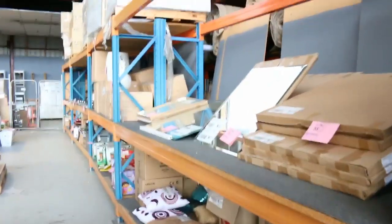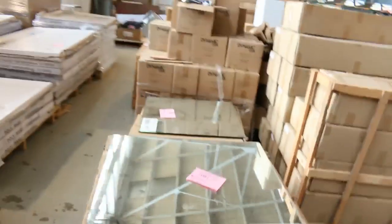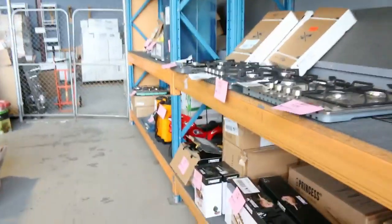Over on the other side, plenty of homewares — I can see bathroom mirrors and toys for the kids. Moving down a bit further, I can see plenty of cooktops: 600mm, 700mm, 900mm in gas and also a couple of electrics.